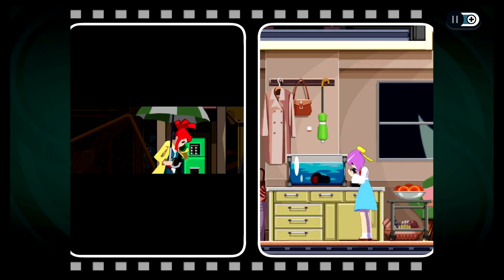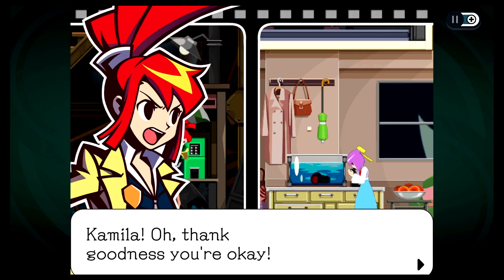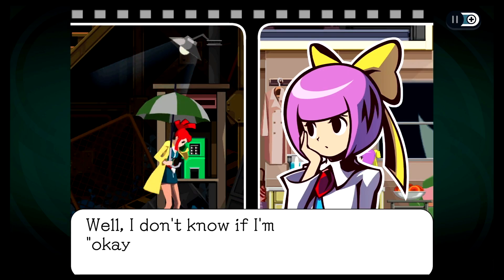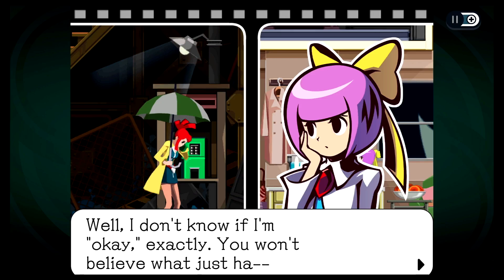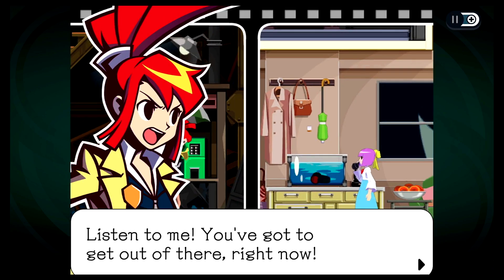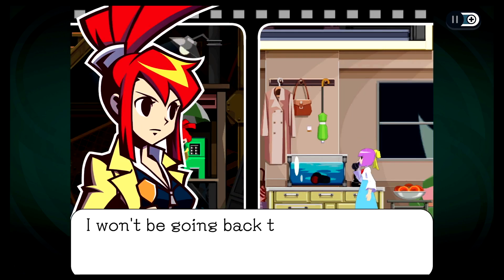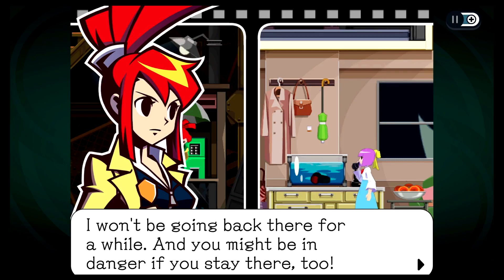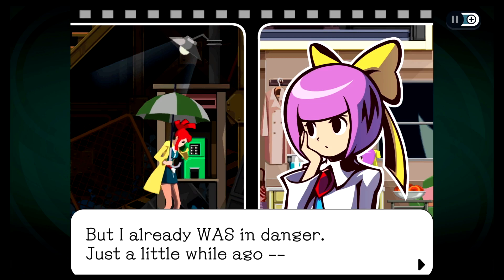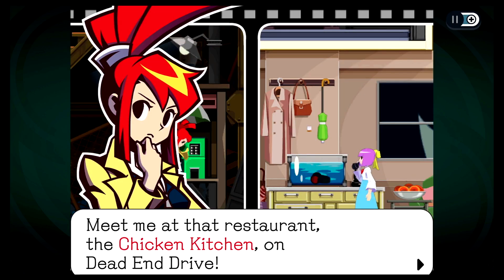I should be within range now with the phone. There we go, we're in there. Let's listen in. Yeah, there she is — still got her umbrella. Camilla. Oh, thank goodness, you're okay. Well, I don't know if I'm okay exactly. You won't believe what just happened. Listen to me — you've got to get out of there right now. But what about dinner? I was thinking about spaghetti tonight. I won't be going back there for a while, and you might be in danger if you stay there too.